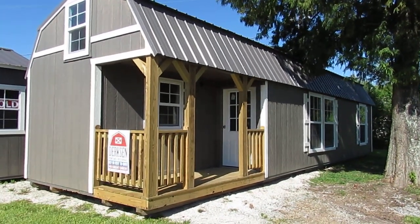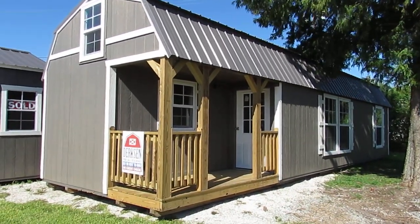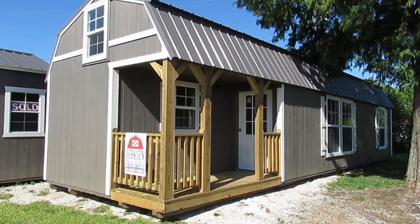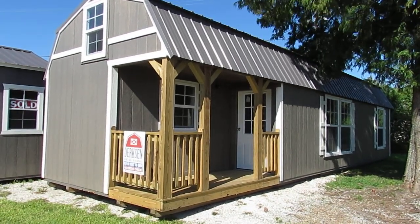Hello everyone, this is Kit from Big W's Portable Buildings in Lafayette, Louisiana, your authorized Dirksen portable building dealer. Today I'd like to share with you our newest addition to our lot here on Cameron Street — this beautiful 12 by 40 LP Smartside urethane finish sided lofted barn cabin.